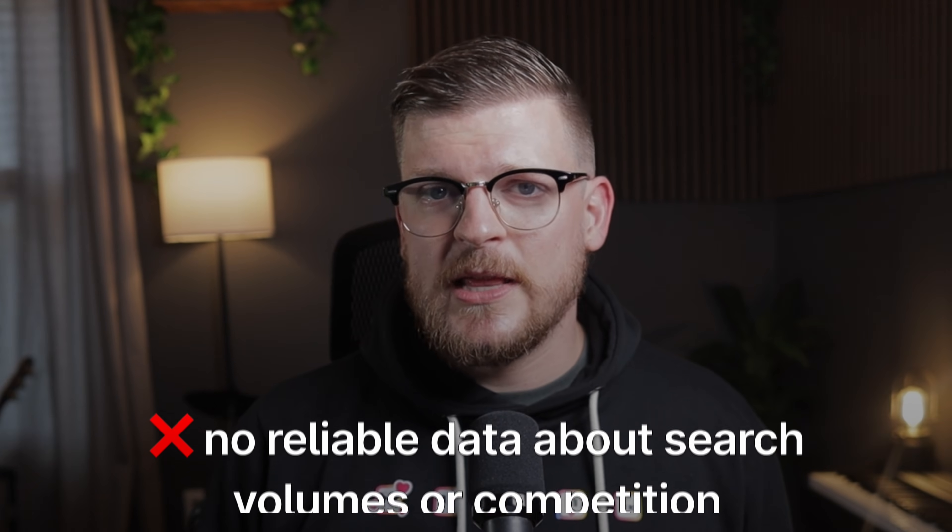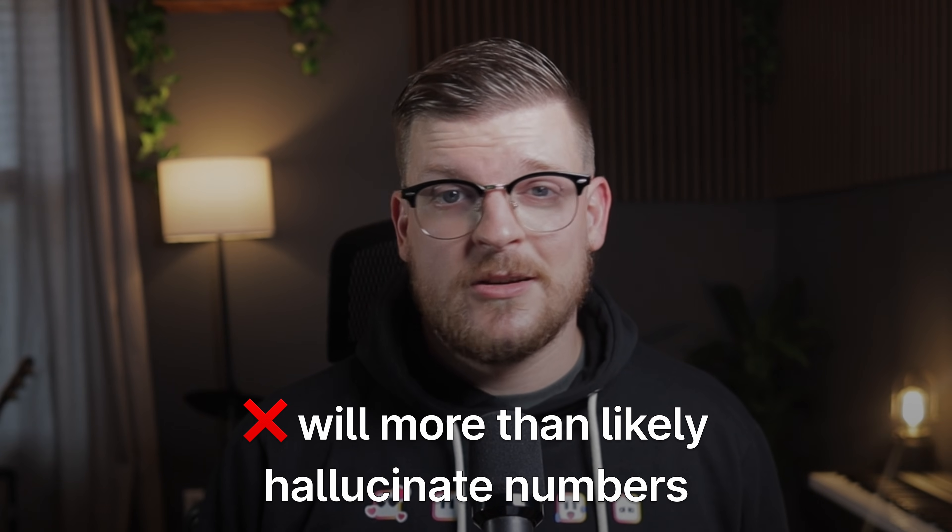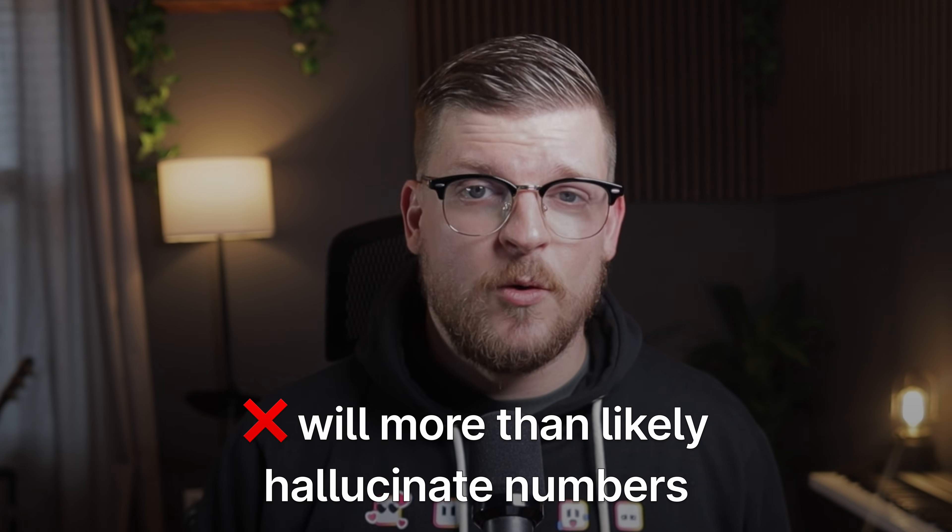Number three: keyword ideation, not keyword research. ChatGPT is great for coming up with keyword ideas, but really bad for keyword research. It has no reliable data about search volumes or competition and will more than likely just hallucinate those numbers to make you happy. Never trust ChatGPT for actual keyword metrics, but for ideation, it's the best.